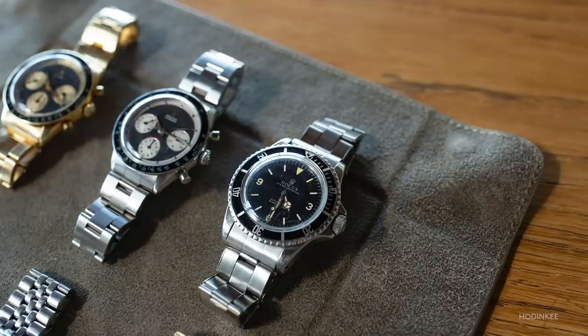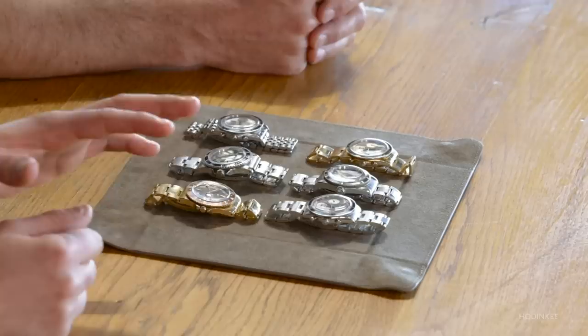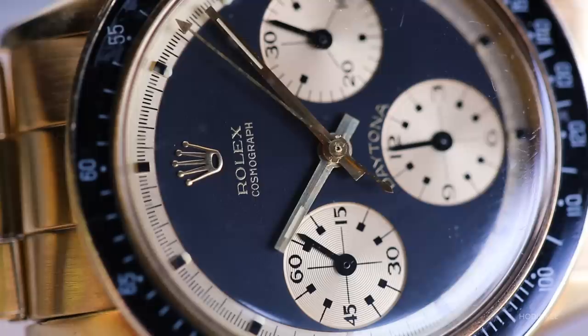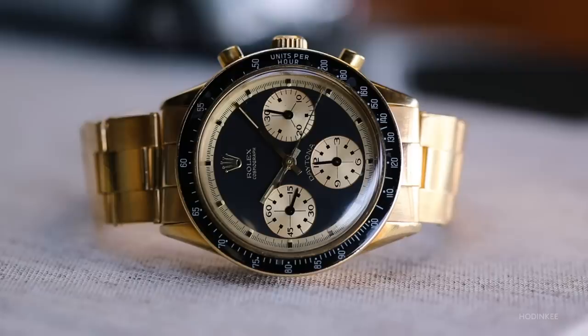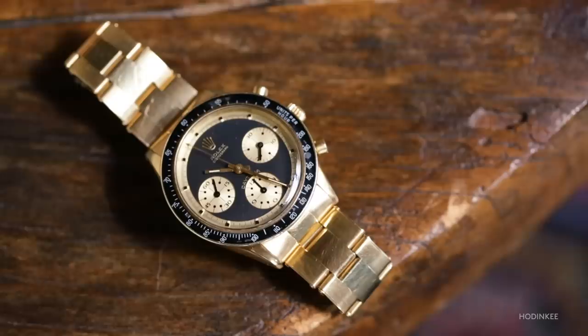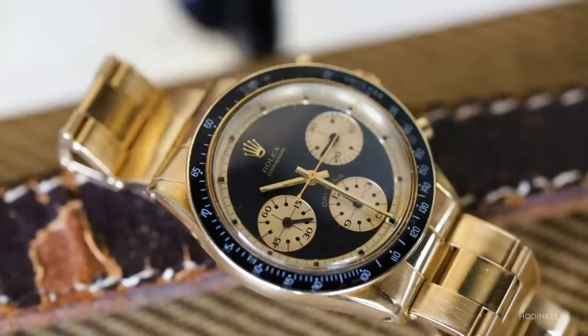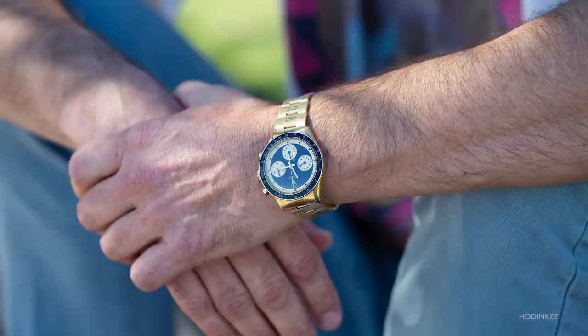We have a kind of trio of Paul Newman Daytonas here that are, at first glance, kind of similar, but each a little bit different. Which of these Paul Newmans entered the collection first? The gold 6241. Early on in my watch collecting I didn't wear any gold watches, and now, while I only have two gold watches, I probably wear them the most. I love the idea of a gold sport watch — there's something great about the combination of the formality of a gold watch but the design of a sport watch.